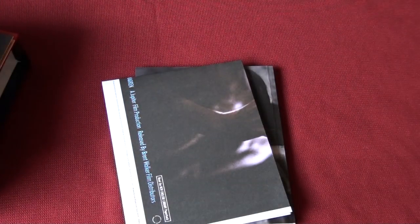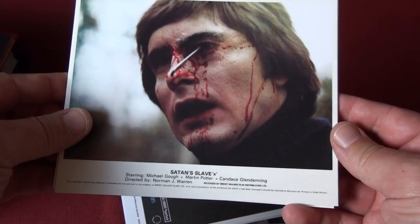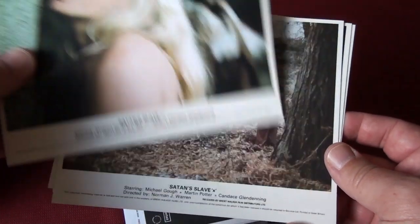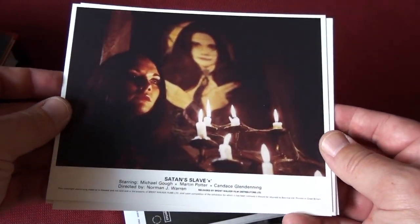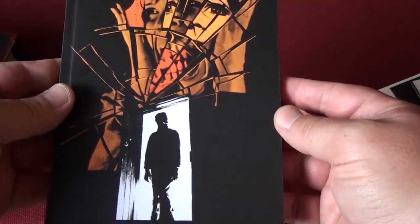And here we have Bloody New Year. The set also comes with a few picture cards - this one is of Satan's Slave, which is a very nice one.